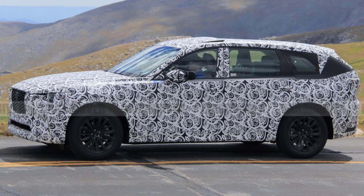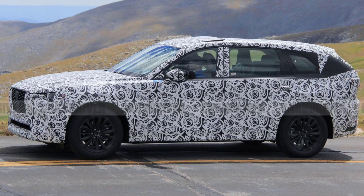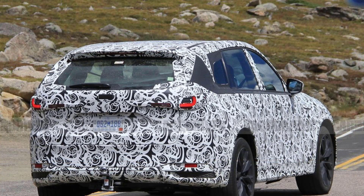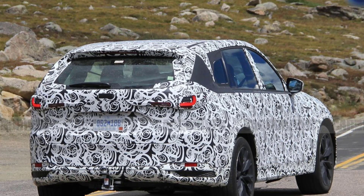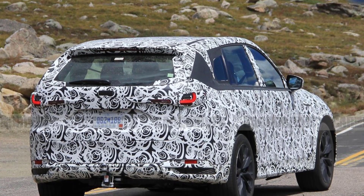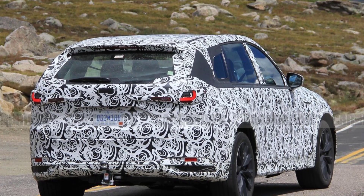While the CX-60 isn't coming to America, it has Mazda's new longitudinal engine layout that will underpin the CX-70 and CX-90 too. Along with sharing a platform, the CX-60 we drove in Europe featured a plug-in hybrid powertrain that's expected to be available in both US-bound SUVs.